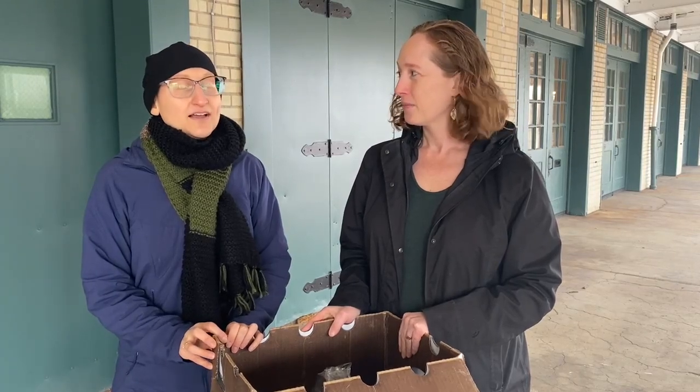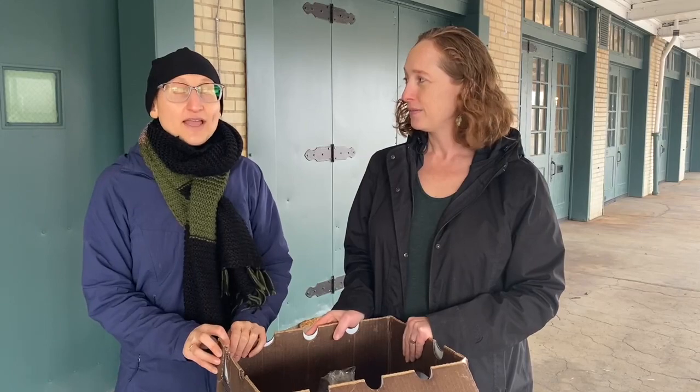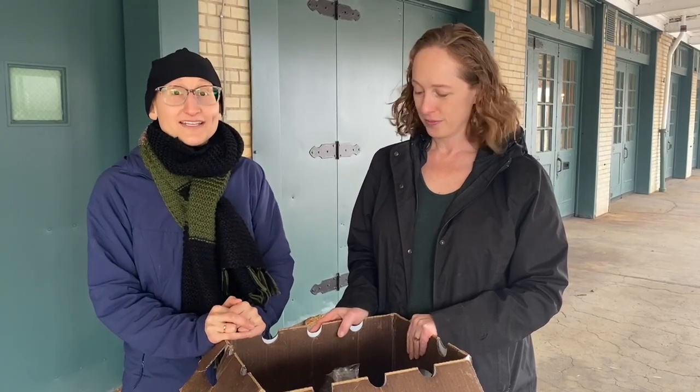The only qualifying criteria needed for these boxes is that you demonstrate some sort of food insecurity, or the inability to get healthy food that you might need.